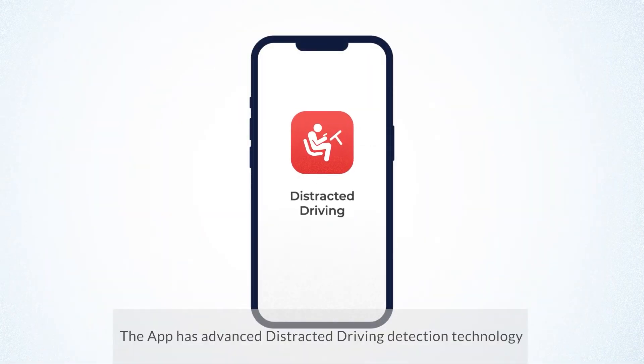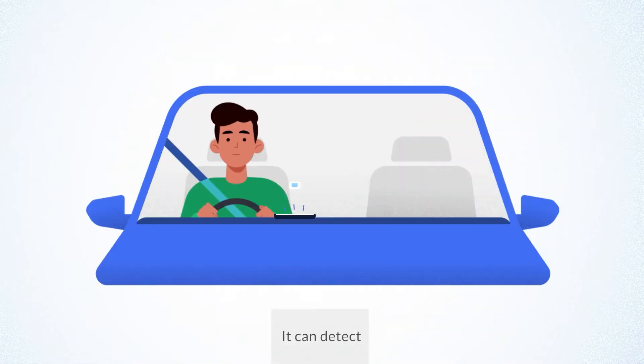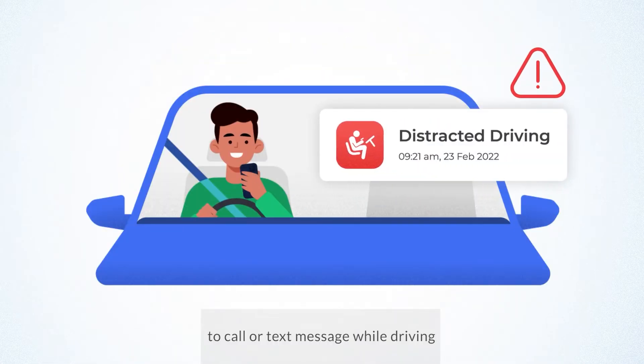The app has advanced distracted driving detection technology. It can detect if the driver picks up their phone to call or text message while driving.